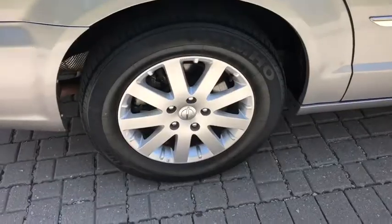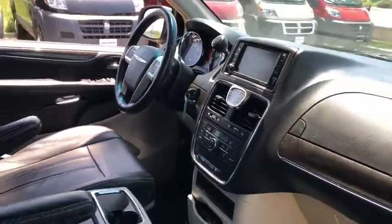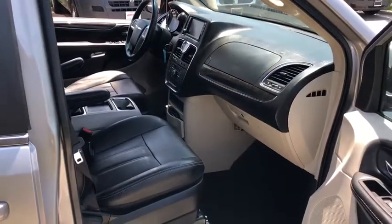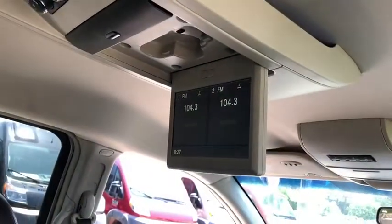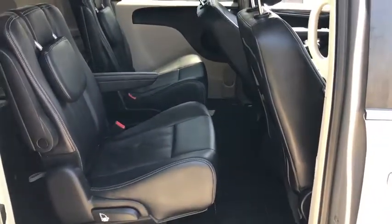Here are some of this vehicle's great options: power liftgate, traction control, dual airbags, power steering, alloy wheels, hard disk drive media storage, four-wheel disc brakes, universal garage door opener, CD player, fog lights, electronic stability control.